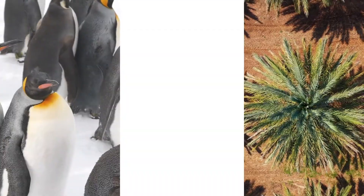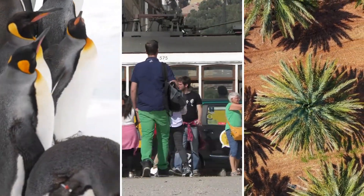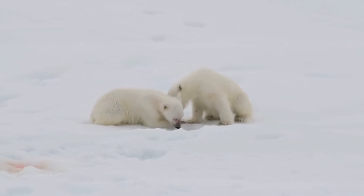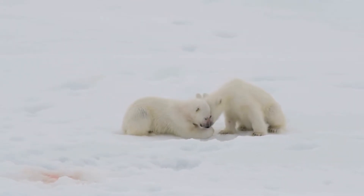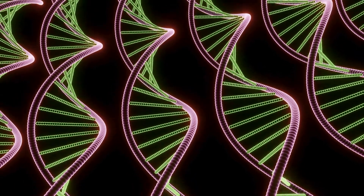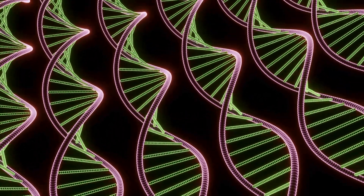Traits don't just make us look cool — they help plants, animals, and even people survive. Think about a polar bear's thick fur that keeps it warm in icy weather, or a bird's strong beak that cracks open seeds. These inherited traits are key to thriving in different environments.